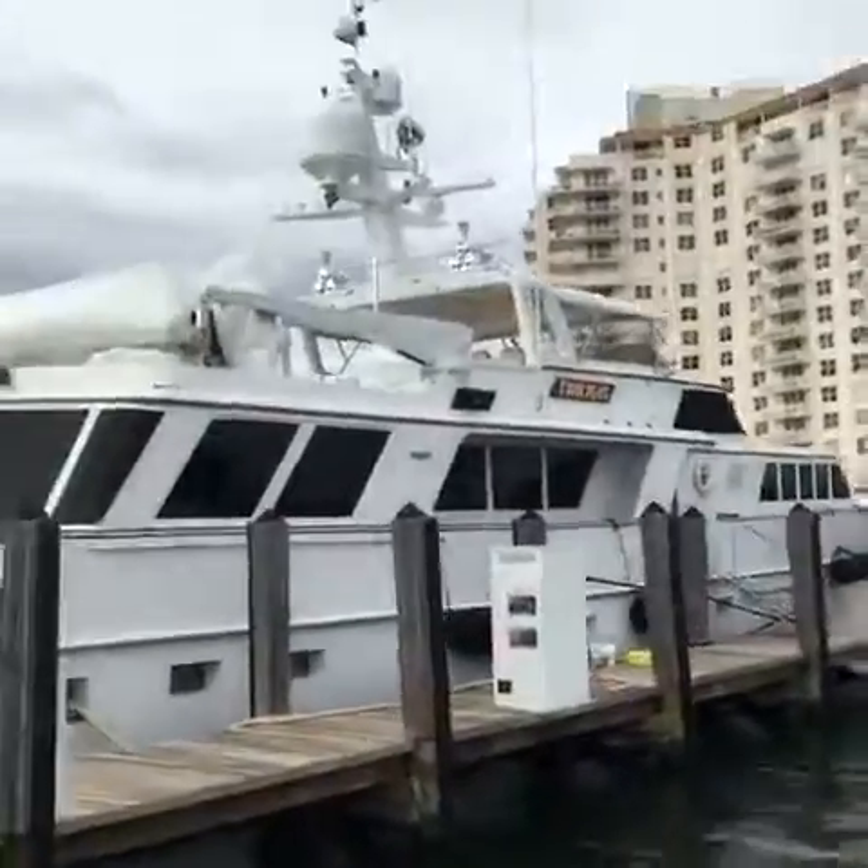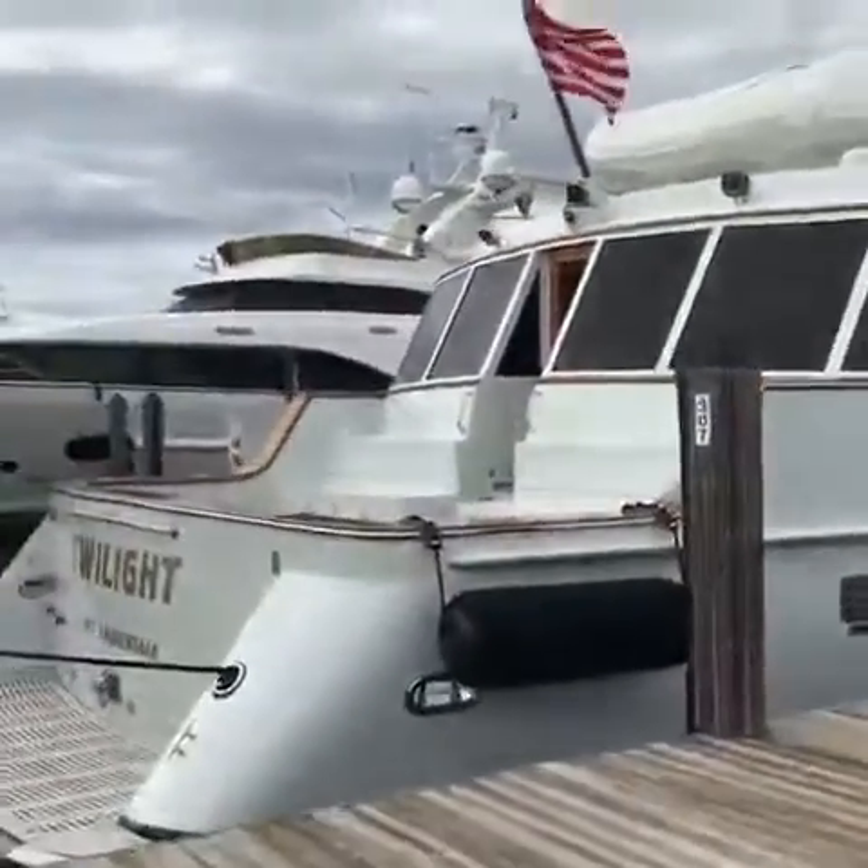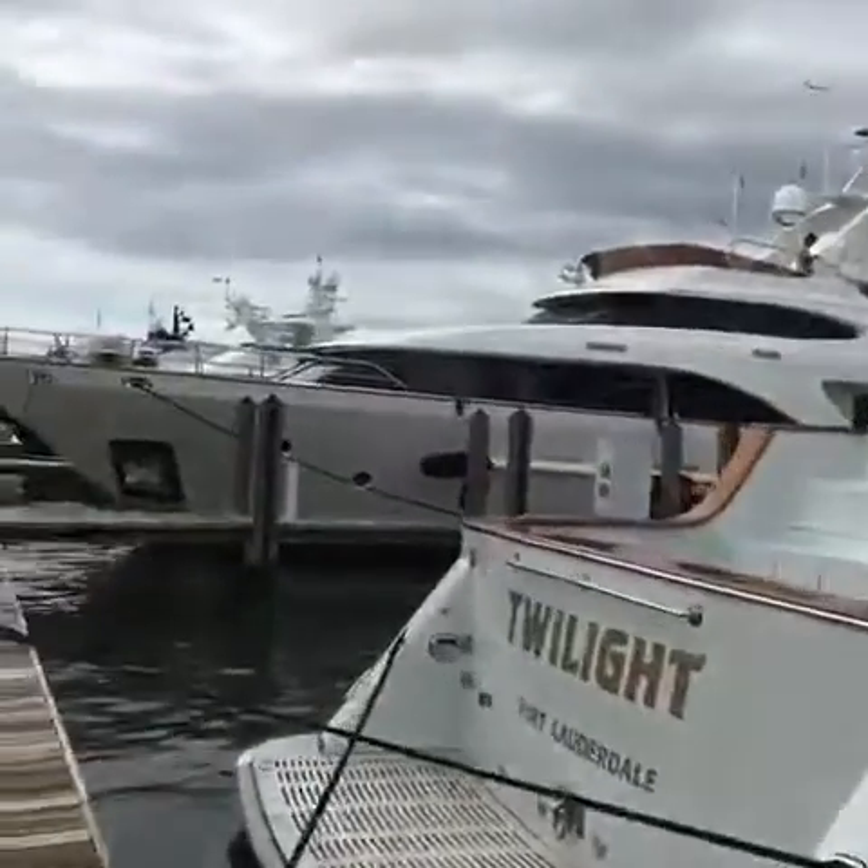There's another one — Twilight. It looks like a big Hatteras. I don't know exactly what the make is, but it's a terrific boat.